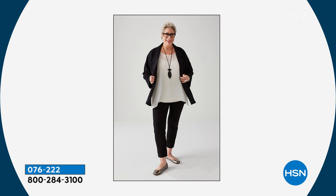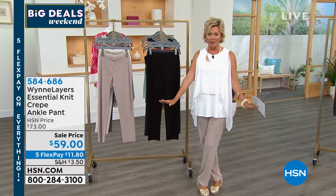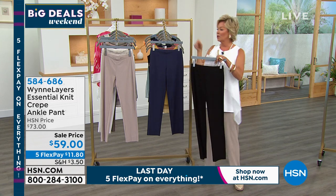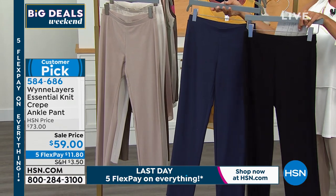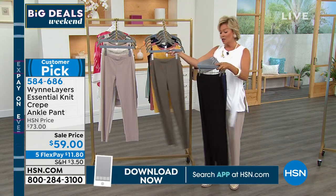Another review says the tanks are perfect in every way — 'I have several colors, they're a constant in my wardrobe.' You can wear them standalone, add layers, under-pinnings, toppers, and jackets. Next up is one of the key pieces that put Marla's line at the top at HSN: her essential knit crepe ankle pant, now on sale. Available in black, navy, sand, canvas, and olive gray. Length is 28.5 inches.